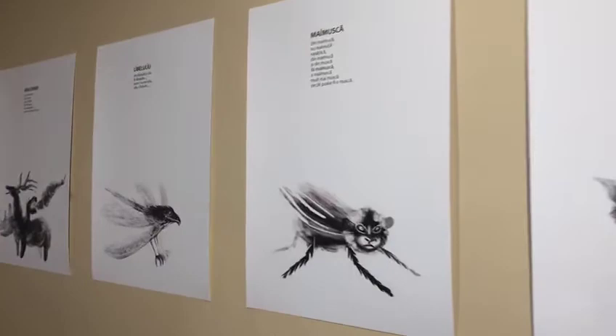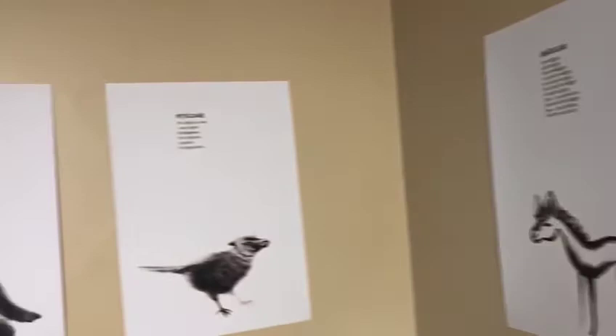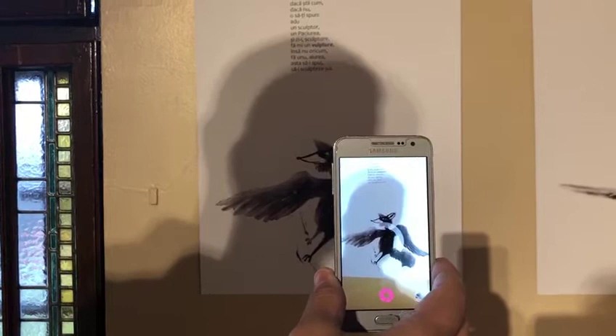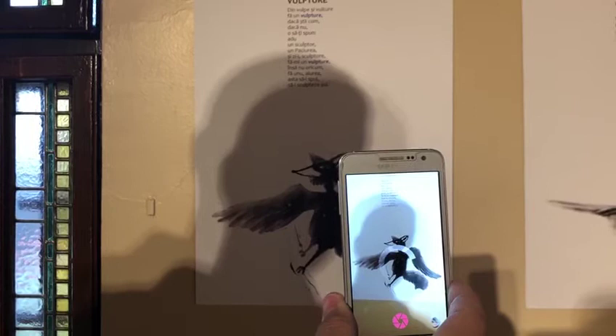Let's see the fox — this is a half fox, half eagle. So if I put the application on it, let's see what it looks like. Get ready, here we go — in just a few seconds it should turn into a live animal. It's coming, it's a little bit slow... oh, there you go, look at that!